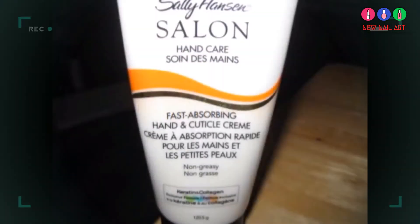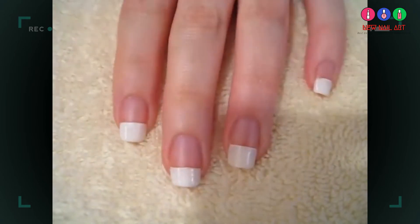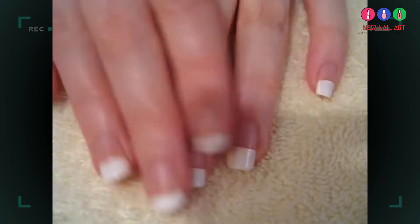It's also very important to keep your hands and cuticles moisturized. Make sure the hand moisturizer is made for not only hands, but cuticles too. Regular moisturizing will soften your hands, smooth your cuticles, and strengthen your nails.